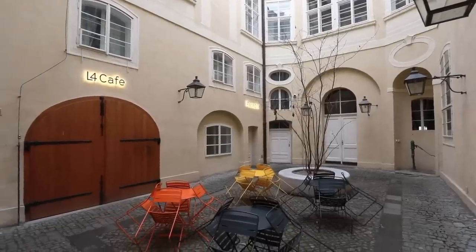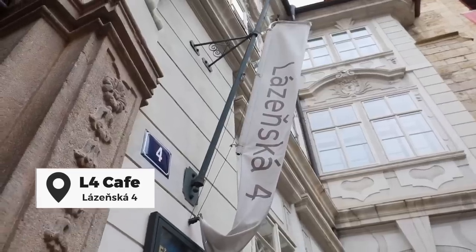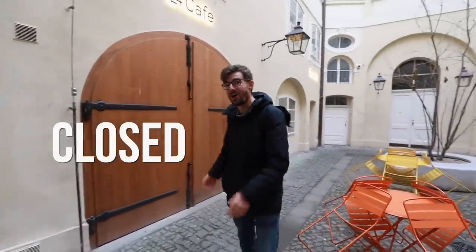This place is called L4 Cafe because it's on the street Lazynska 4. I've only been here once, this past weekend — and I didn't know they are closed on Tuesdays, which is today when we're filming. So you'd better check the opening hours before you go somewhere.